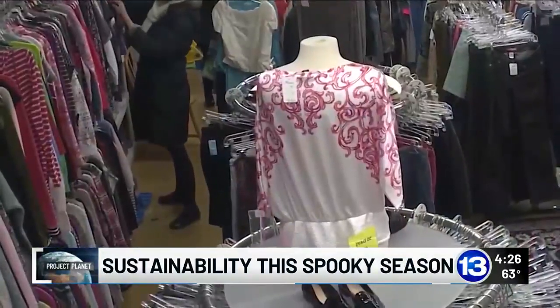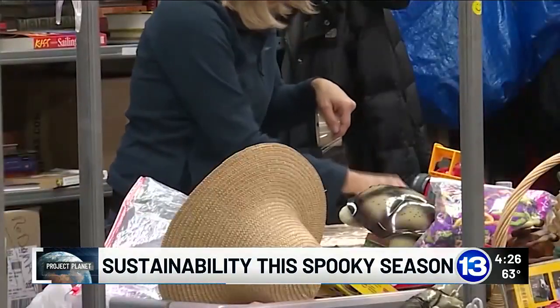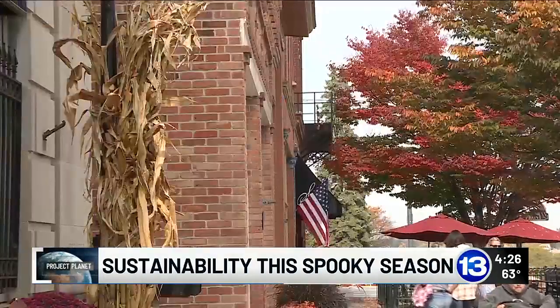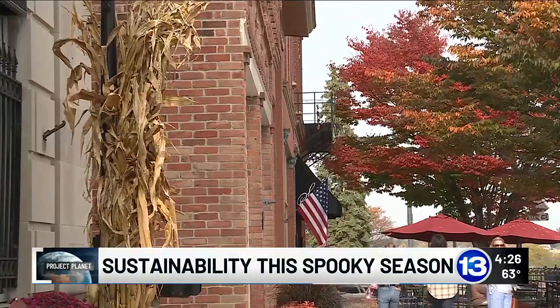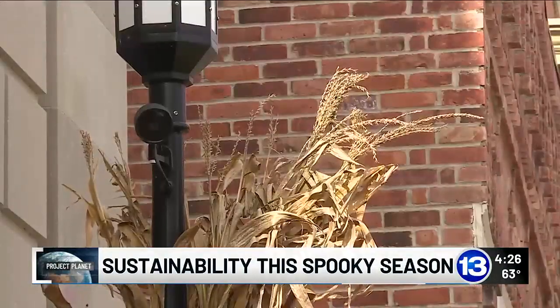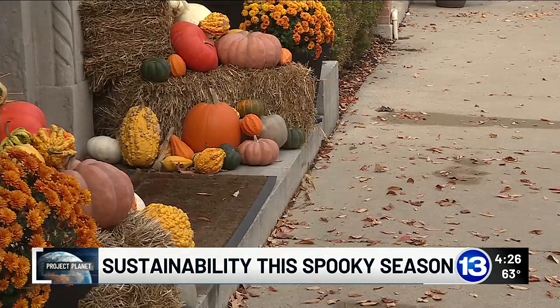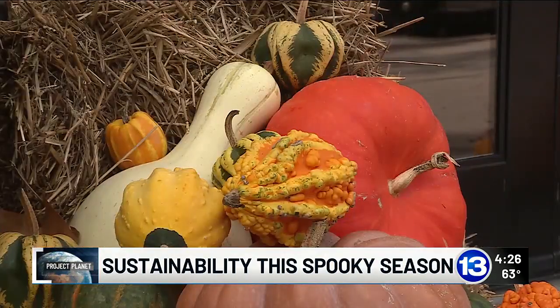Tap into your thrift stores — they all have rows and rows of Halloween costumes every year. When setting up your spooky haunted house, don't underestimate your DIY skills. Pumpkins can be perfect: carve away, use the insides for treats, and then compost once the season is over.